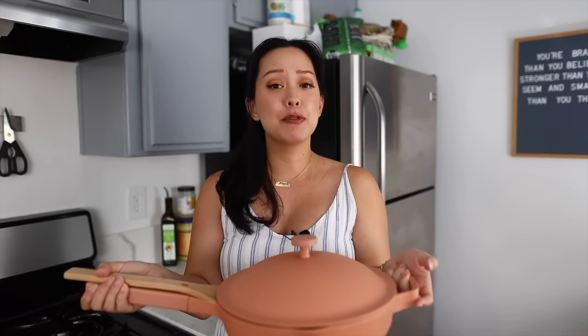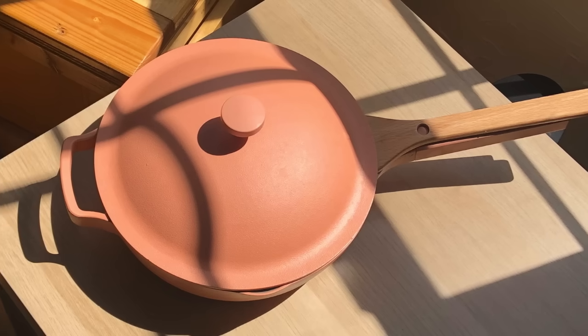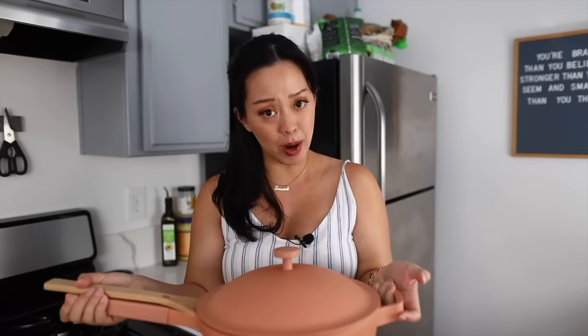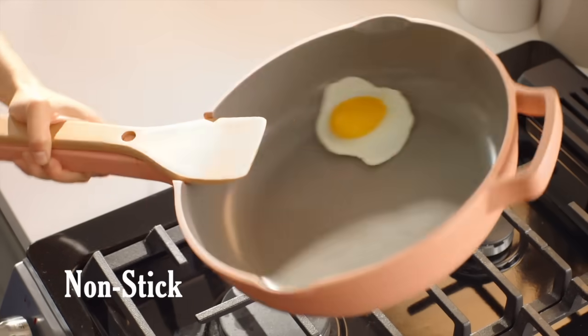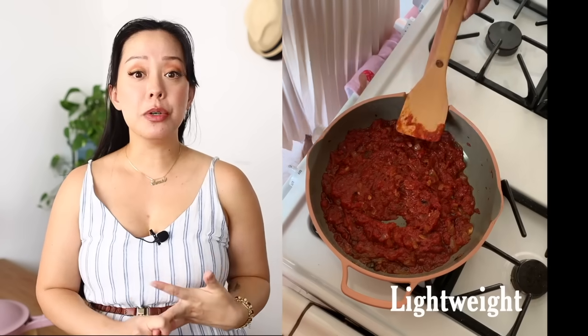I've actually gotten rid of so many of my pans over the years, and I'm going to show you why this pan has replaced at least eight other cookware in my kitchen. It has a safe nonstick coating, it's easy to use, lightweight enough for me to use as well as sturdy enough for Chris to use and not damage.